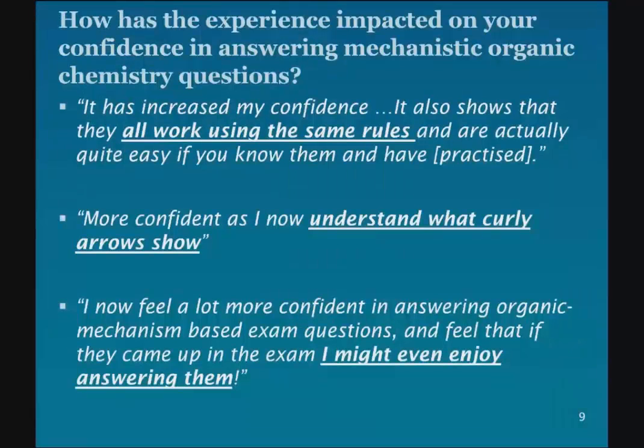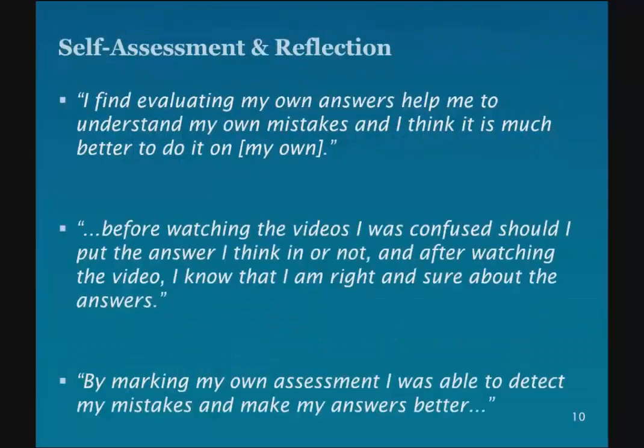Just a few points from last year to encourage you to do this. You can see here some comments we got from students. The top one was about confidence and seeing that mechanisms work using the same rules — and actually they're quite easy if you know what you're doing. In the middle, someone saying they're more confident because they understand what curly arrows are. And the one at the bottom: someone saying that if these come up in the exam, they might even enjoy answering them — that's a positive outcome. In terms of the actual self-assessment process, students clearly value this. Evaluating their own answers and helping them to understand their mistakes is seen as much better, and the talking mark schemes help to fill any gaps they've got.